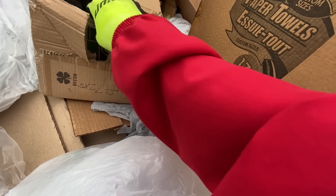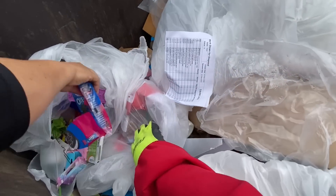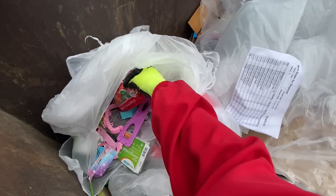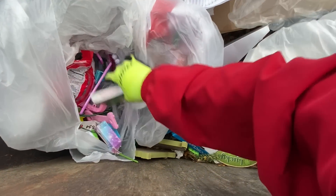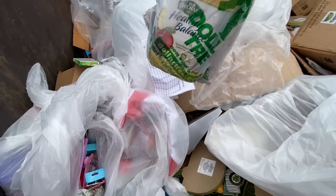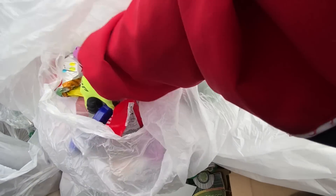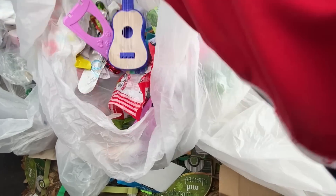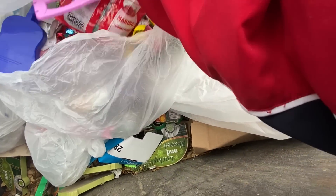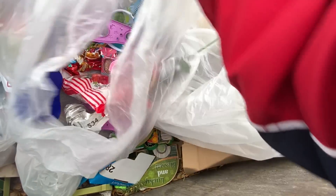I guess they didn't sell. Instead of holding on to them for the following year, they send them to the landfill. They're pretty cool — I guess we can take them. And over here — there's candy, there's some toys. Candy. Little toys that we can do for the yard sale or give away as freebies for customers at the yard sale. There you go — we'll take this for sure.